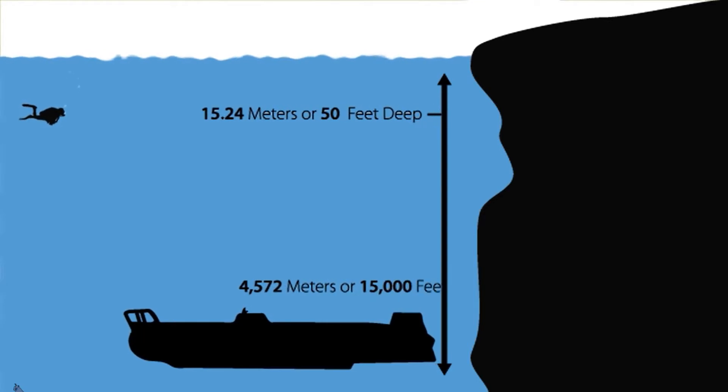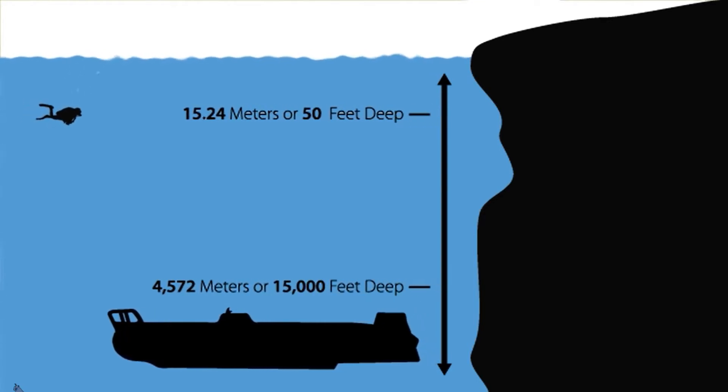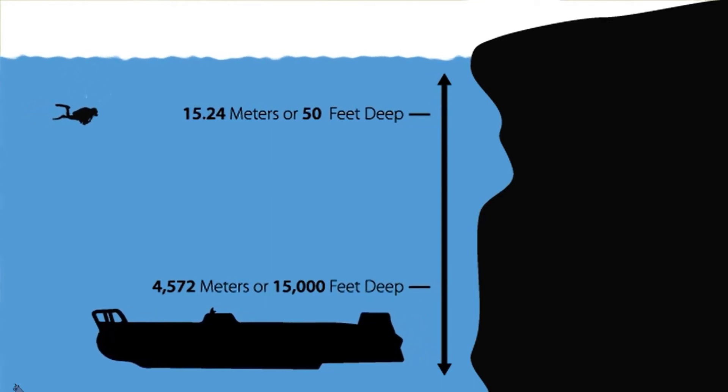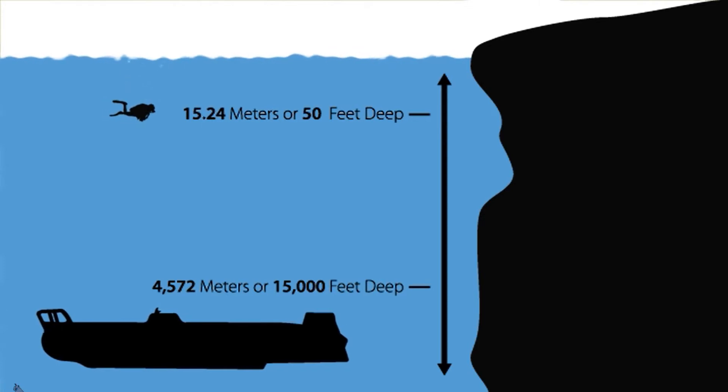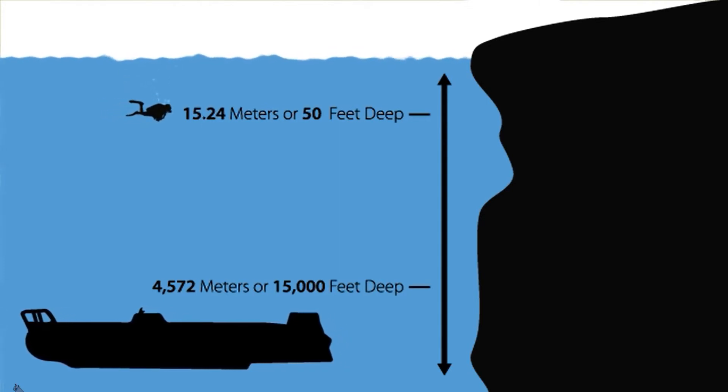One of the most impressive submersibles is the Illuminaut. It is able to operate at 4,572 meters, or 15,000 feet deep in the ocean, so it explores lower than a diver can swim.